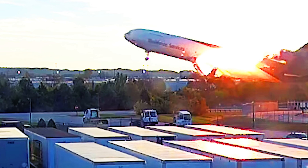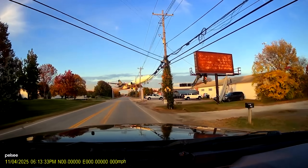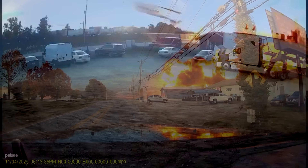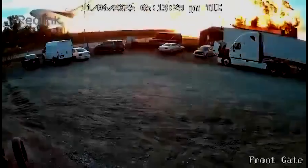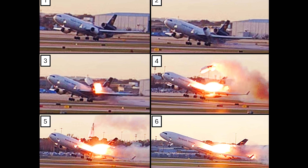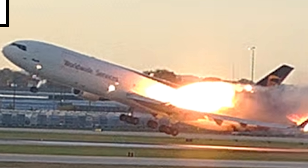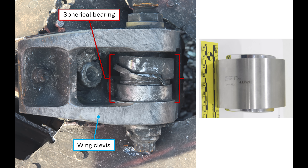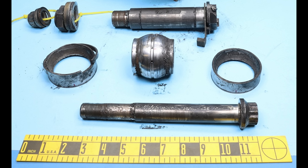The NTSB preliminary report is out on that UPS plane crash in Louisville, Kentucky in early November 2025. You might recall it crashed upon takeoff. They provided us with some newer security camera screenshots that have higher resolution photos that clearly show what happened with the engine falling off. I enhanced some of these photos, and they also released photos of some of the parts that went bad. So we're going to examine them today and figure out what went wrong.